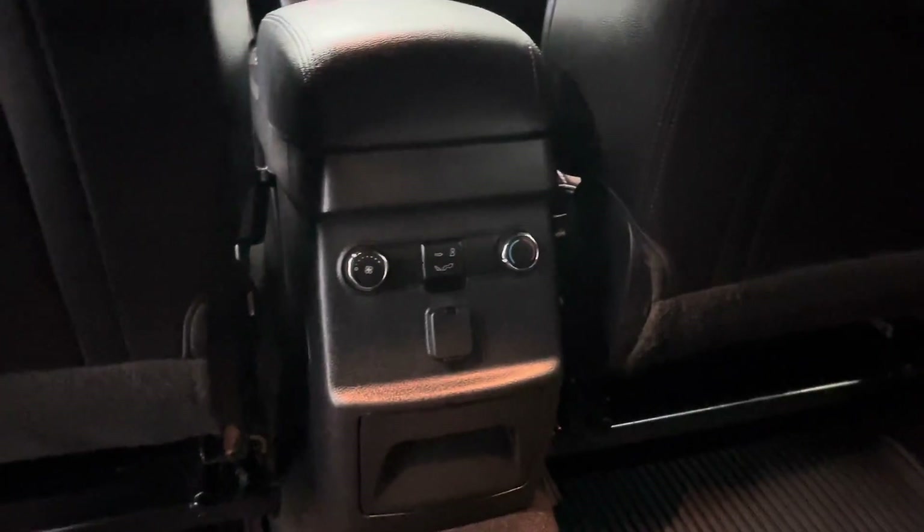In the middle row you have your climate controls for the rear. You have easy access into your third row that has cup holders on either side.